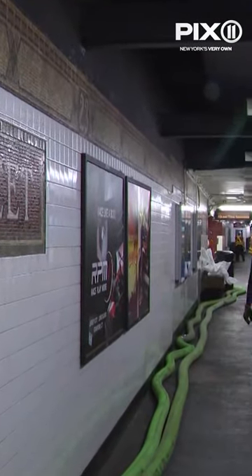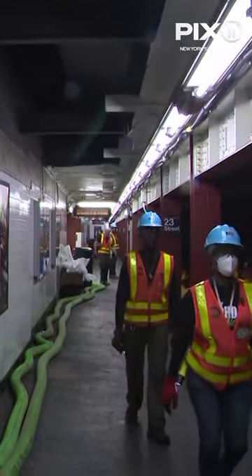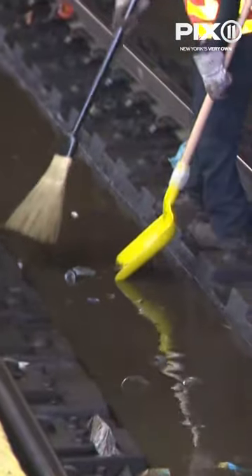Officials say the water is the worst at 23rd and 14th Street, with water actually over the rail at 14th.